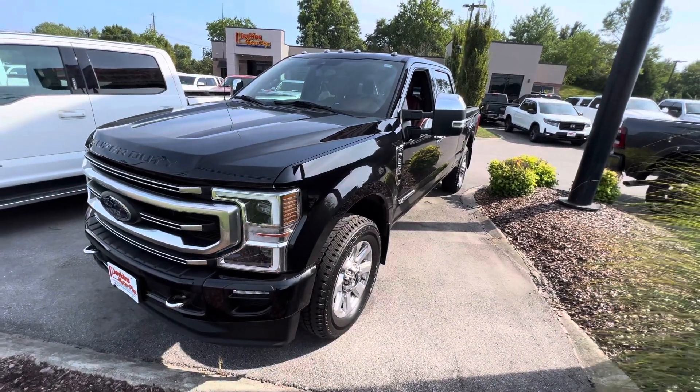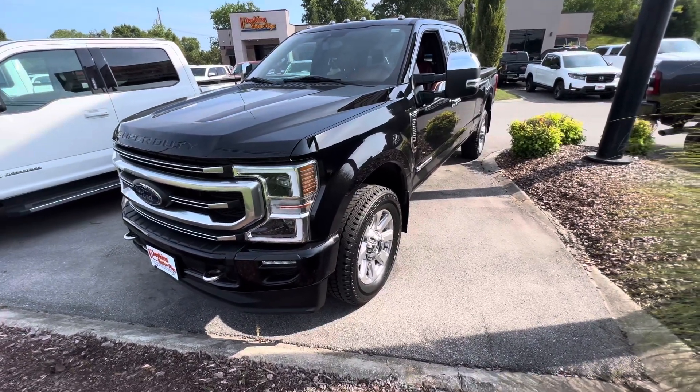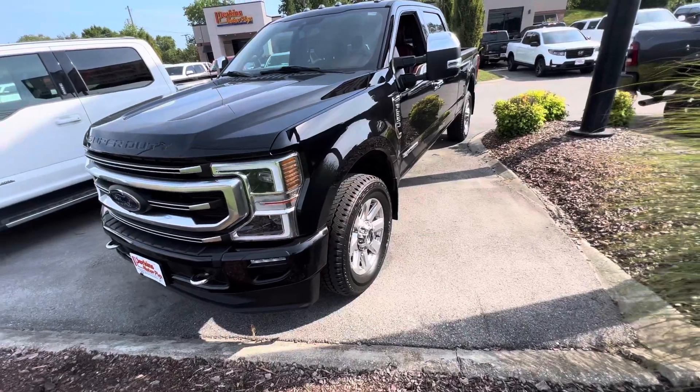I have walked around this vehicle and will talk about some of the features overall — just excellent condition. A couple minor things we'll point out as we walk around.